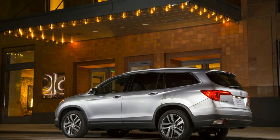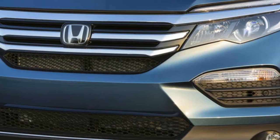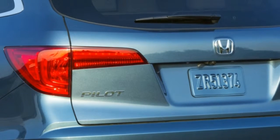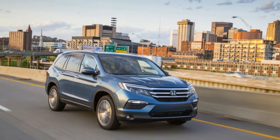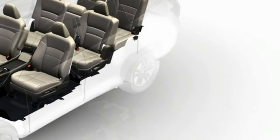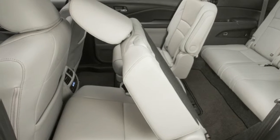Honda is opening up the Pilot to its Honda Sensing suite of safety and driver assist technologies, making the package — which includes collision mitigation braking, forward collision warning, lane departure warning, adaptive cruise control, and lane keeping assistance — optional on all trim levels. All trims come standard with a multi-angle rearview camera, while blind spot sensing is another option. The Pilot also gets front and rear LED lights, an 8-inch touchscreen standard on EX trim levels and above, with Apple CarPlay, Android Auto, and Bluetooth integration.